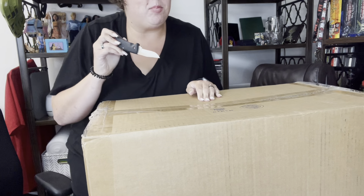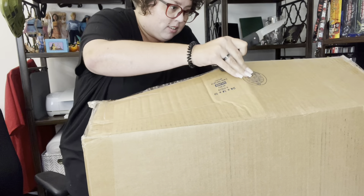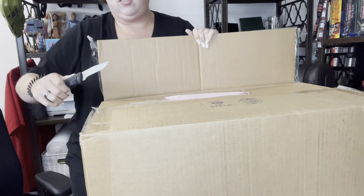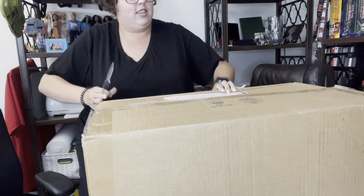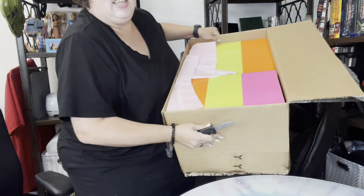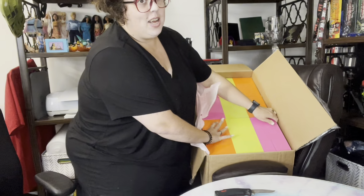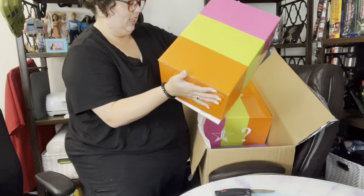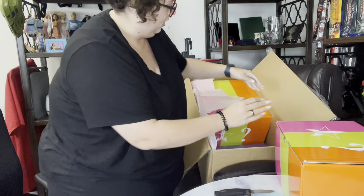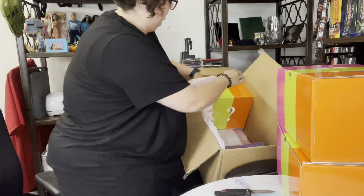It says right here on the bottom, this box is 24 inches by 14 by 12. Let's get into it. Look at this — there's one box, there's two, and three.